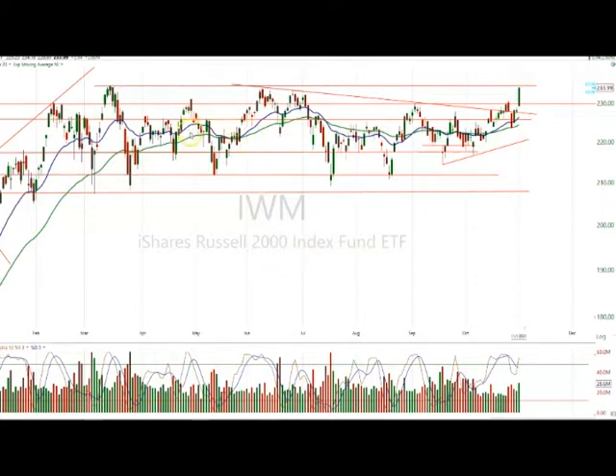We can see that with the IWM, which is the Russell 2000 ETF. I've been talking about this for a long time now — six, seven months waiting for this thing to break out. And now it's coming back up to this triple top, quadruple top here at the 2350. It broke out through 2300.